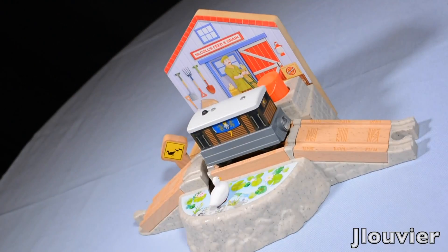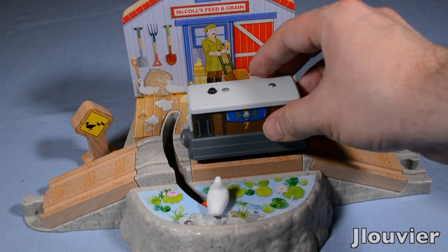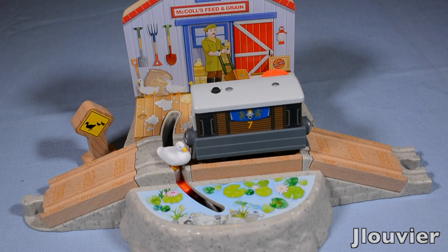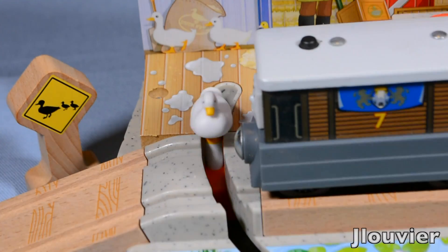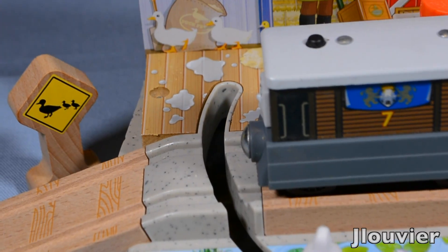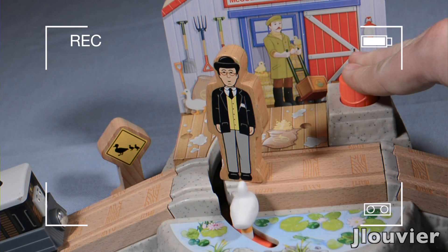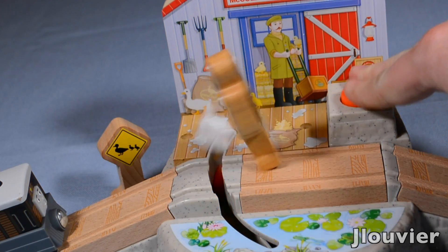By pushing down on the feed barrel, you can have endless adventures and excitement of watching the duck travel across the track from the pond to Farmer McColl's feed. And if you finally get tired of those adventures, you can have just as much fun with your engines running the duck over. Yeah, I know that's a bit morbid, but I couldn't help myself — I mean, it's crossing the tracks, right?